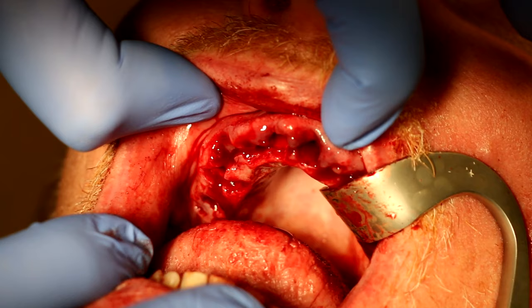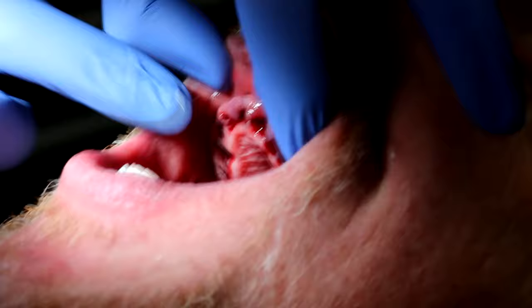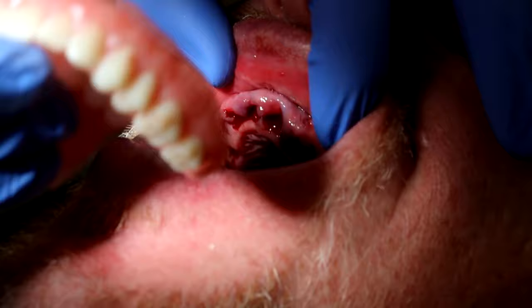All the teeth on top have been removed. The five teeth on the bottom he's retaining for the short term. We will place stitches shortly. Mission accomplished — all the infected teeth were removed and our patient left with a brand new smile. He has no memory of the procedure because of the IV sedation.